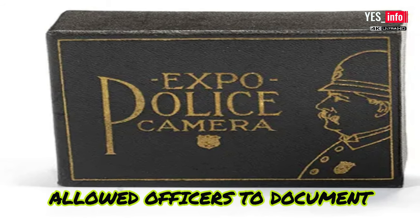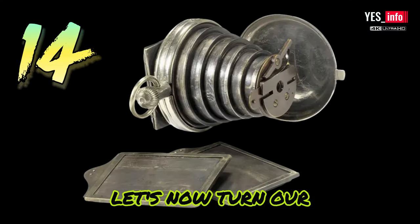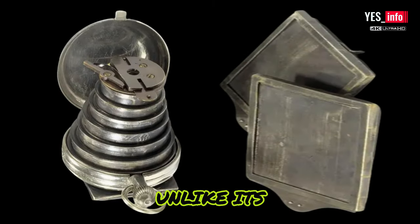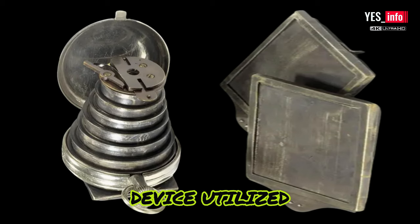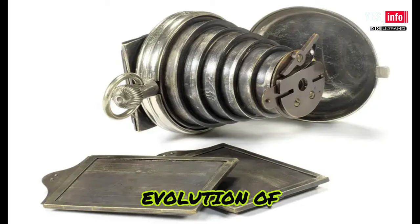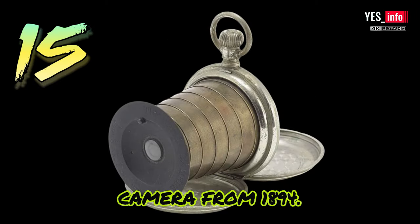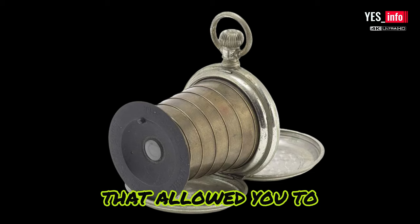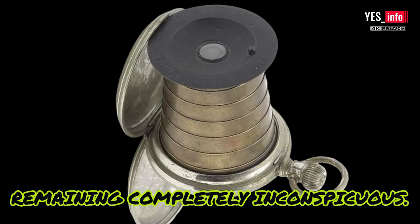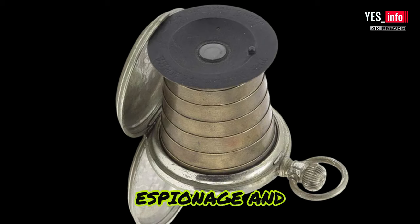Its inconspicuous appearance allowed officers to document crucial moments without alerting suspects. Let's turn our attention to the Improved Pattern Patent Watch Camera from 1886. Unlike its counterparts, this device utilized photographic plates instead of film — a true rarity, standing as a testament to the evolution of photography and showcasing the ingenuity of its time. Next, the Watch Camera from 1894: a device that allowed you to capture a secret photograph in an instant, all while remaining completely inconspicuous. It was truly a game-changer in the world of espionage and undercover operations.